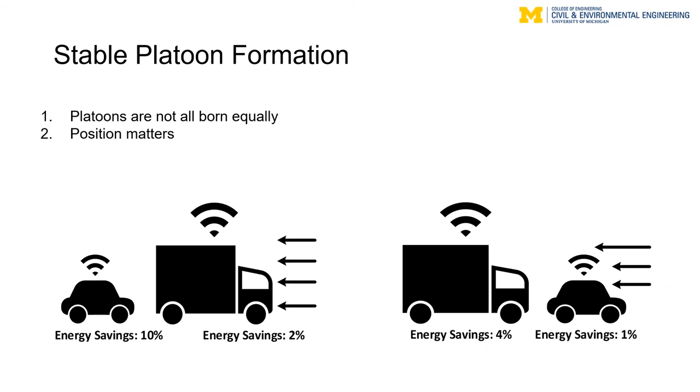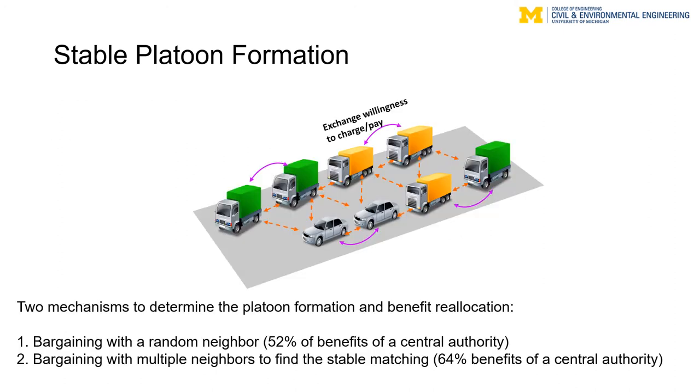This example demonstrates that selfish users may not maximize their utility by following the system-optimal solution, so incentive mechanisms need to be developed to redistribute benefits among platoon members to ensure system-optimal behavior. We developed two mechanisms: the first is a bargaining mechanism with a single random neighbor, achieving 52% of the benefits of a central authority. The second considers bargaining among multiple neighbors, increasing that figure to 64% of central authority benefits.